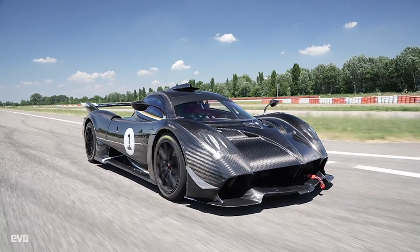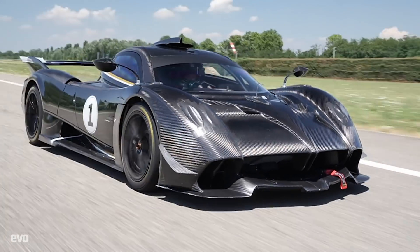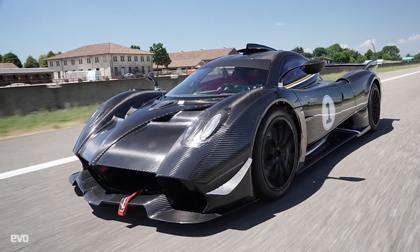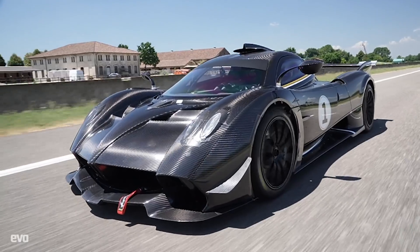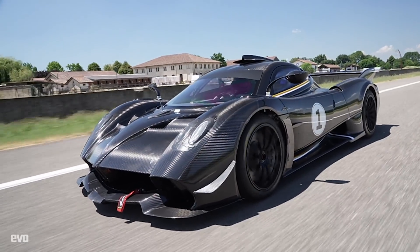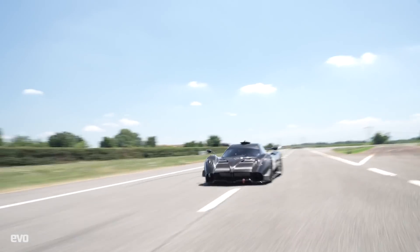Horacio wanted the Waira R to embody the clean, iconic shapes of sports prototypes like the Porsche 917, and for its engine to have the purity and fury of 1980s Formula One engines. It's early days, but on this evidence it is very much on the right track. We cannot wait to drive it.